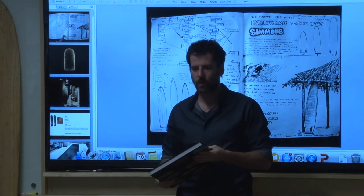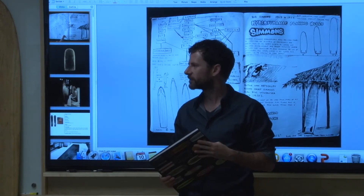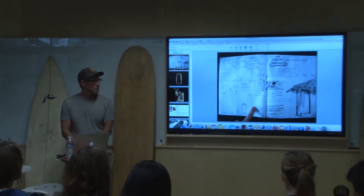Richard is just a wealth of knowledge. I learned so much, and we're really excited to have him here today. Hi, I'm Richard Kenvin. Thanks everyone for coming. I was the guest curator for the exhibit at the Mingay called Surf Craft that Scott was referring to.